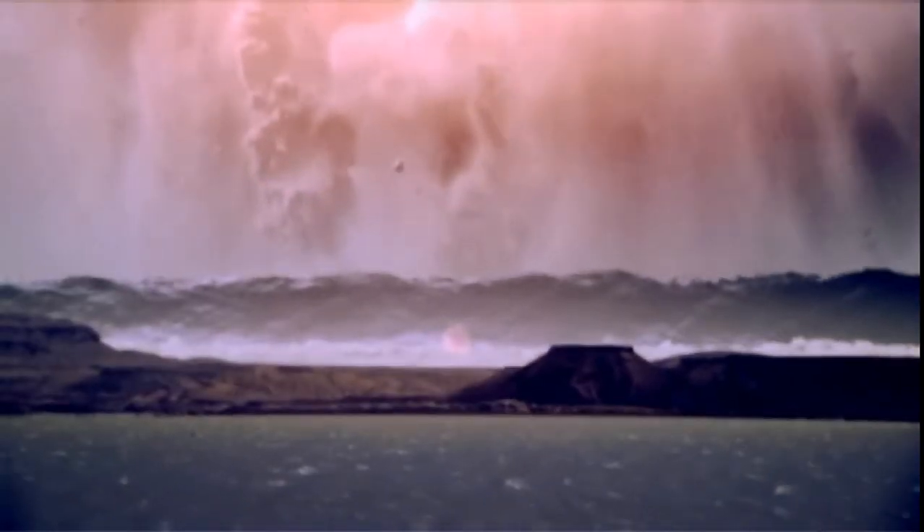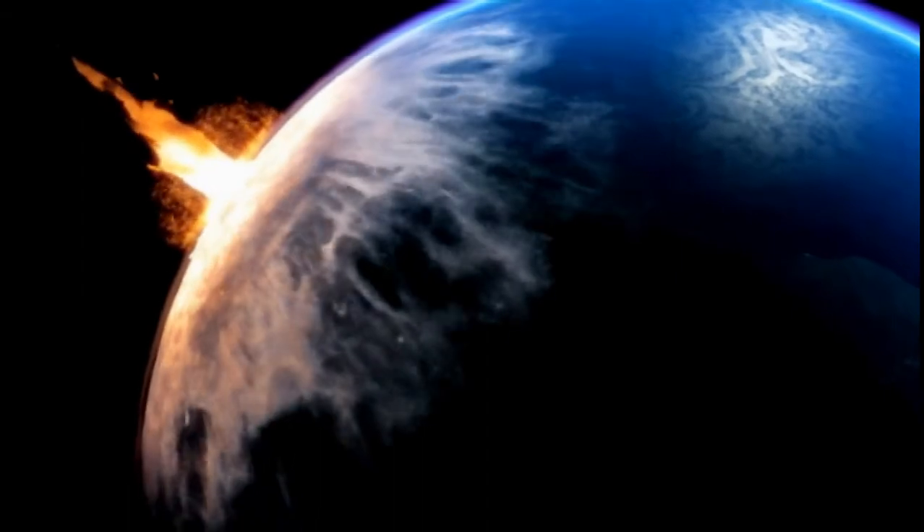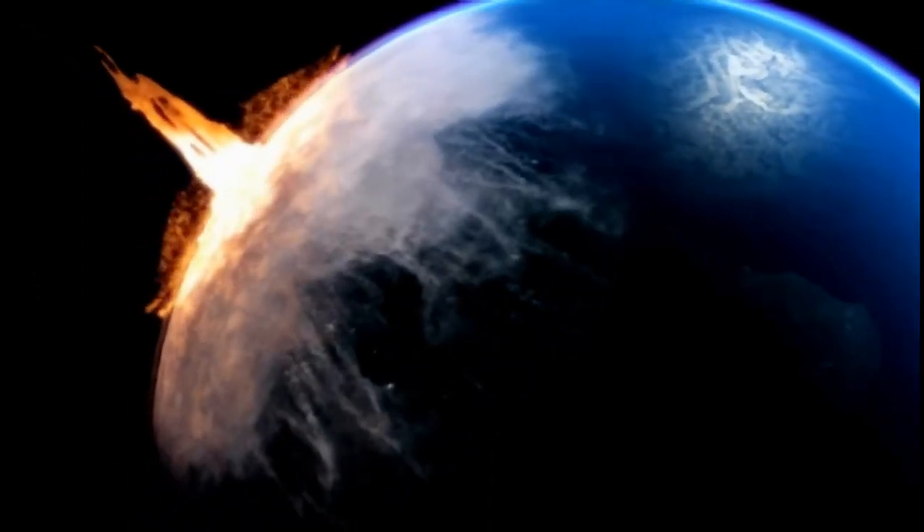If a comet just a few miles across hit our planet, the result would be catastrophic. Tidal waves would devastate the land, and debris would rain from the sky. Life as we know it would end. Yet comet impacts can also be a creative force — they could even trigger the birth of life itself.